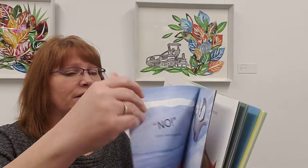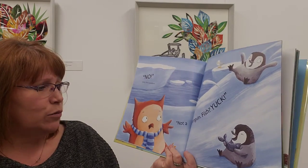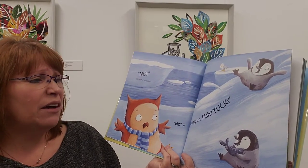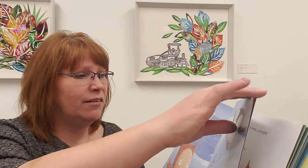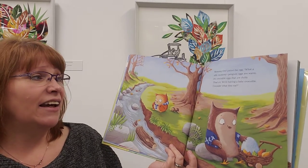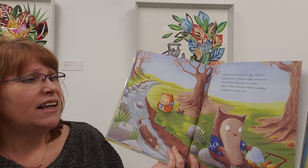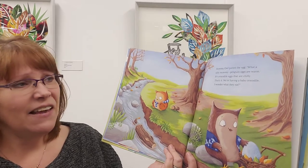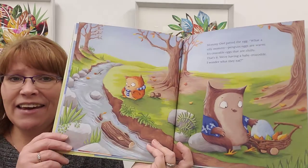She has all kinds of different ideas of what the baby might be. 'No,' little owl squeaked. 'Not a penguin. Fish. Yuck.' I think a penguin would be fun. Mummy owl patted the egg. 'What a silly mummy. Penguin eggs are warm. It's crocodile eggs that are chilly. That's it — we're having a baby crocodile. I wonder what they eat.'